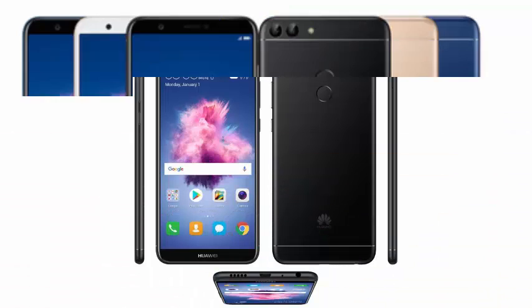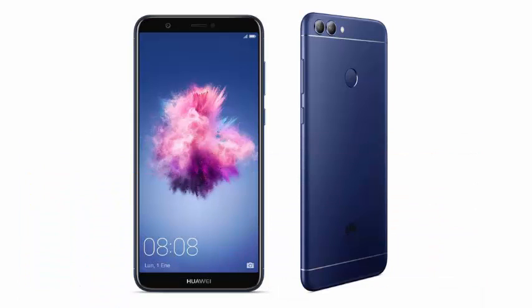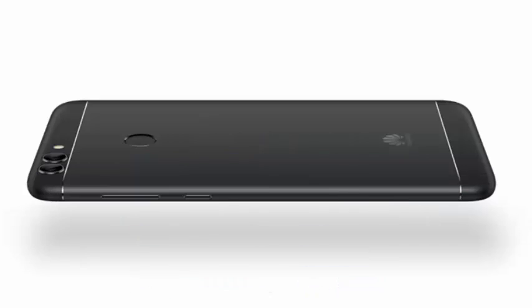The phone will go on sale on February 1st. Huawei has included the latest version of Android inside — Oreo — so you will have the device updated from the first day.